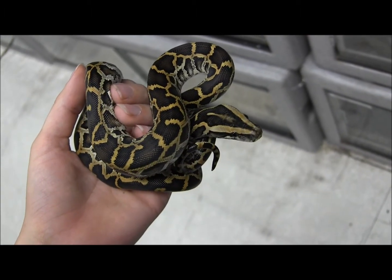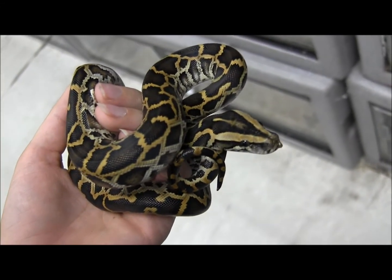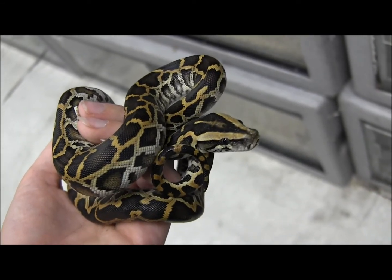These little guys are super well established, feeding every Wednesday on adult mice. Super duper cute and pretty, as you can see they've got this gorgeous pattern, the blushing, and they're definitely really sweet and friendly.